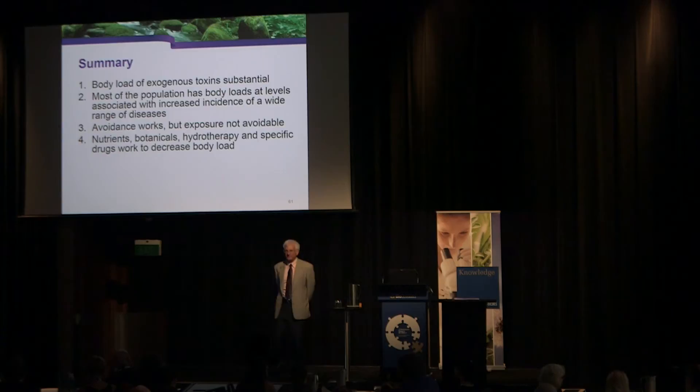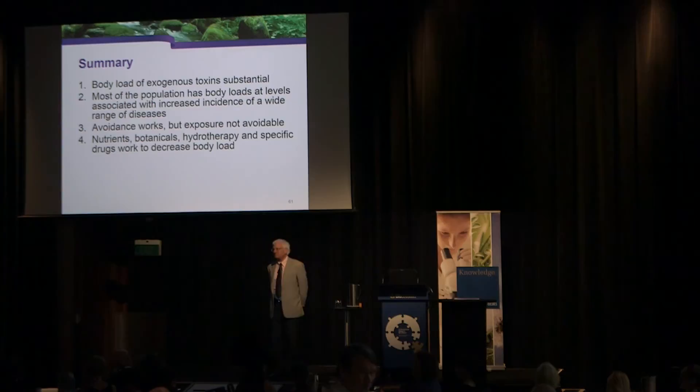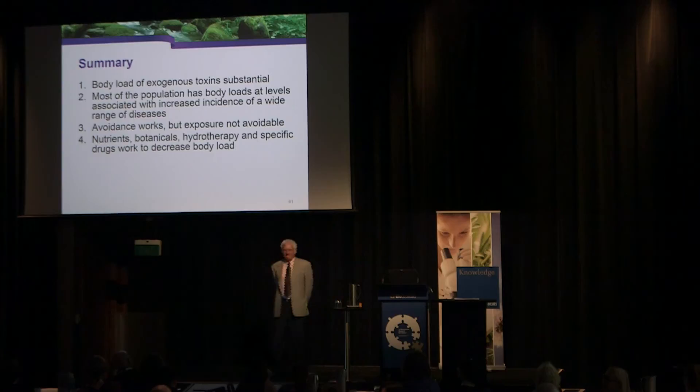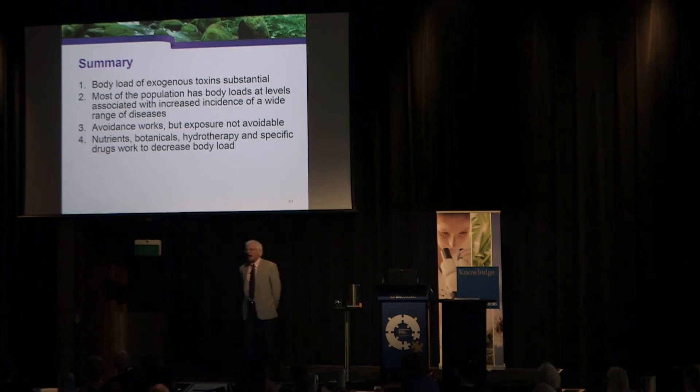Question on aluminum detoxification: I have looked extensively in PubMed and have not been able to find any research documenting elimination of aluminum with any protocol. Has anyone here seen research showing elimination of aluminum with any kind of protocol?